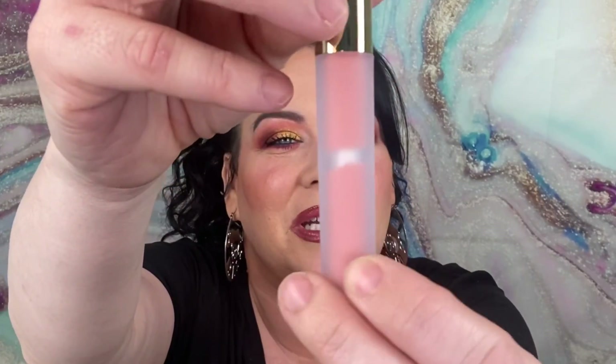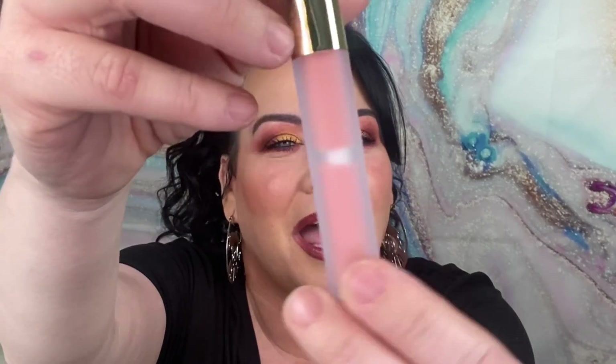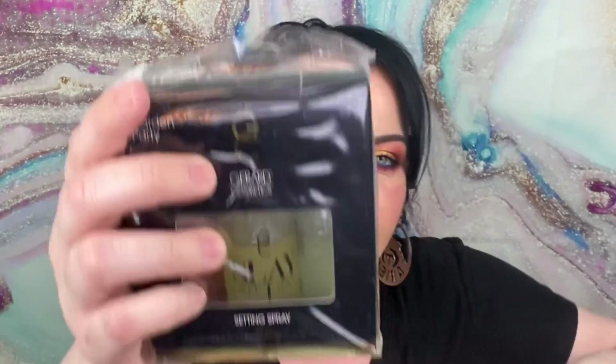The next thing is another setting spray, and this is in Watermelon. I have been on a watermelon kick — I love anything watermelon. This is the mini size; the minis are good if you don't know what scent you'd like and just want to try it. Oh, that smells so good! And if you use my code JUSTANN, you save 30% off anything you want to try.